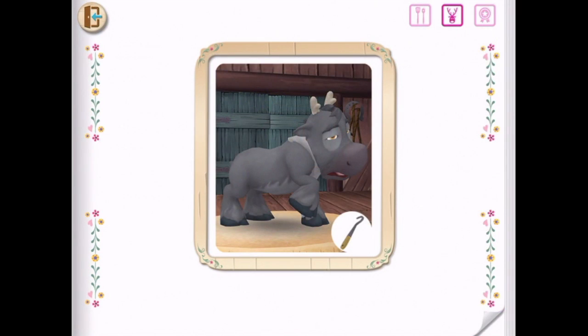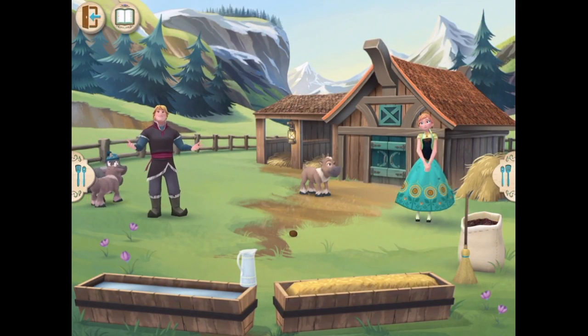This is where all the wonderful things you create and discover in the nature park will be collected. Welcome back.